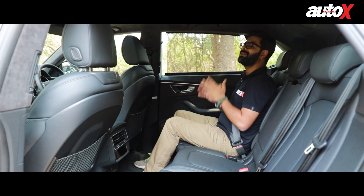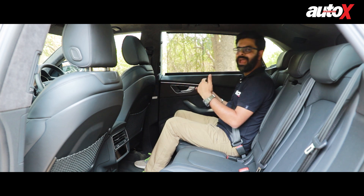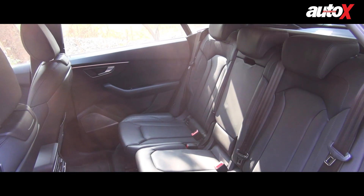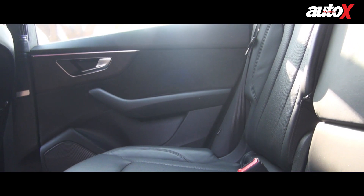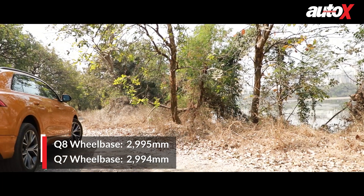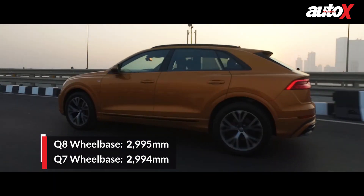The rear seat of the Q8 is amply spacious. With the driver seat set as per my position, I have more than sufficient leg and knee room. In fact, unlike most other coupe SUVs, I have decent enough headroom here as well, and that is down to the way the car has been designed. The seat is not good enough for three adults, but can fit two adults and a kid in the center in quite decent comfort. I'm glad that the Q8 isn't a seven-seater. Frankly, you'd rarely see the third row of such cars being occupied, not to mention it usually doesn't rank high on the comfort factor.